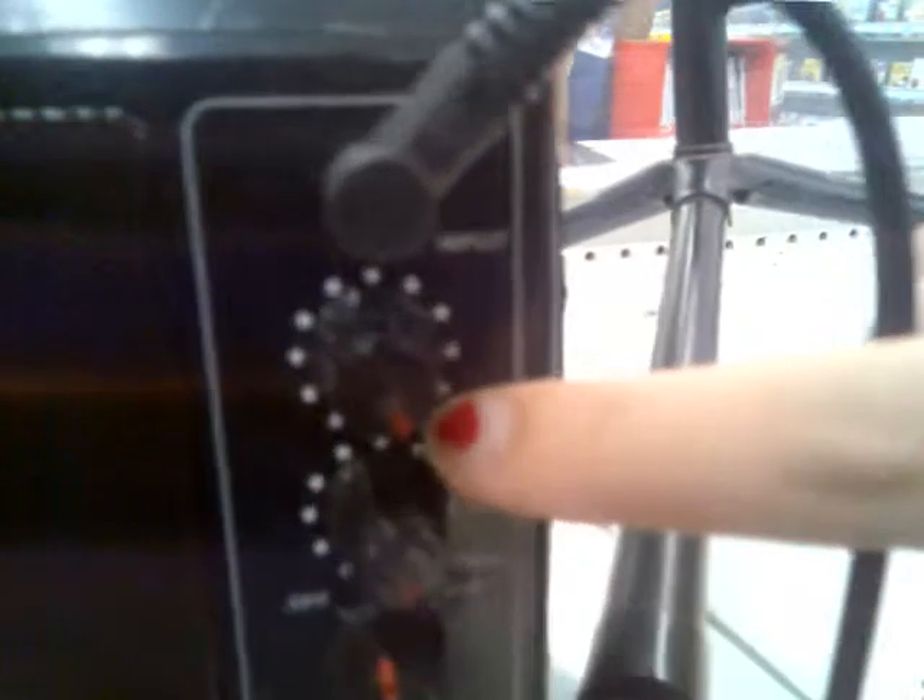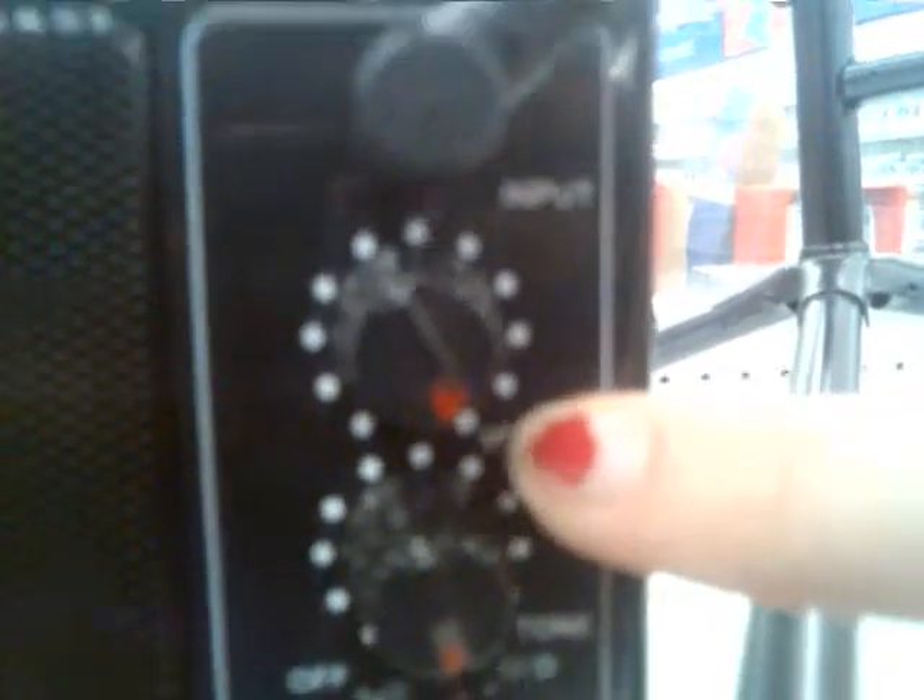And as you would notice here, this Spinal Tap reference — each knob goes to not 10, but 11. That's right, it has 10... no, sorry.